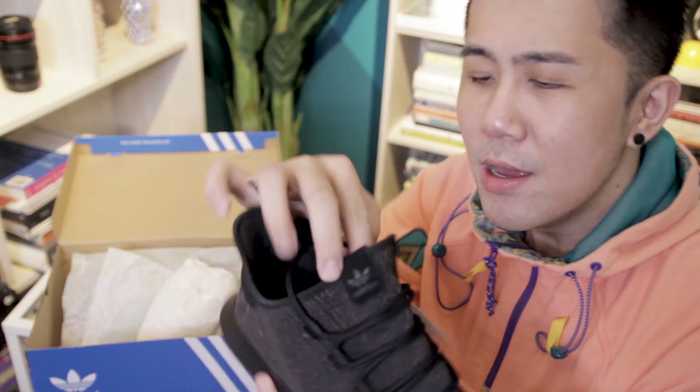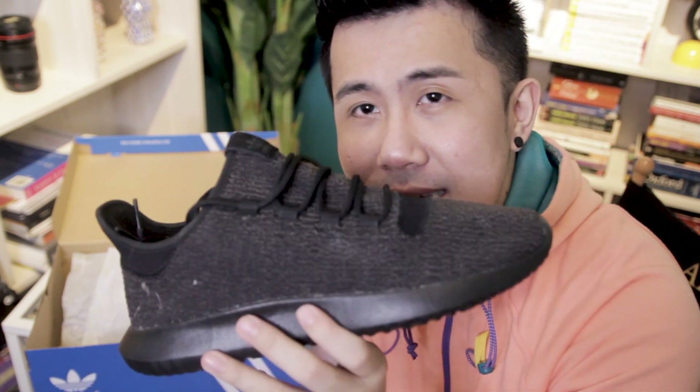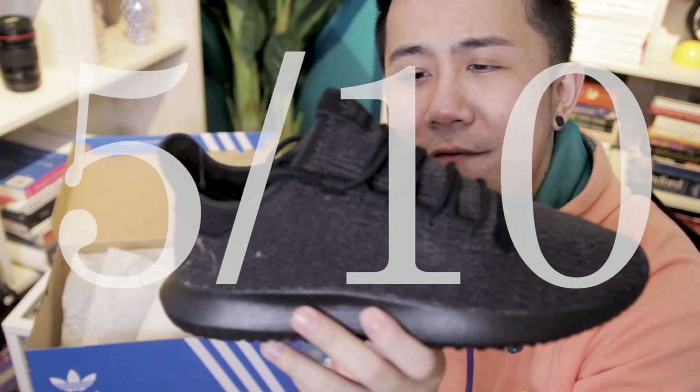Usually when there's that extra layer, I don't like the comfort of it. It makes my feet feel really snug, which is a feeling I dislike. I'd rather have a pair of sneakers with a little bit of room to breathe. With that extra layer inside, it's pretty hard for my feet to breathe. I'm gonna rate this pair 5 out of 10.